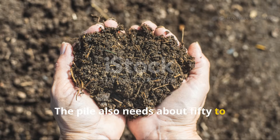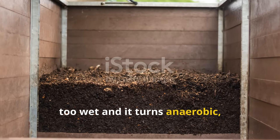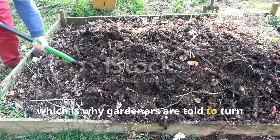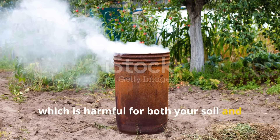The pile also needs about 50 to 60 percent moisture, similar to a wrung-out sponge. Too dry and the microbes go dormant; too wet and it turns anaerobic, producing toxic byproducts instead of healthy compost. Oxygen is equally crucial, which is why gardeners are told to turn the pile. Without oxygen, the material ferments and produces methane, which is harmful for both your soil and the atmosphere.